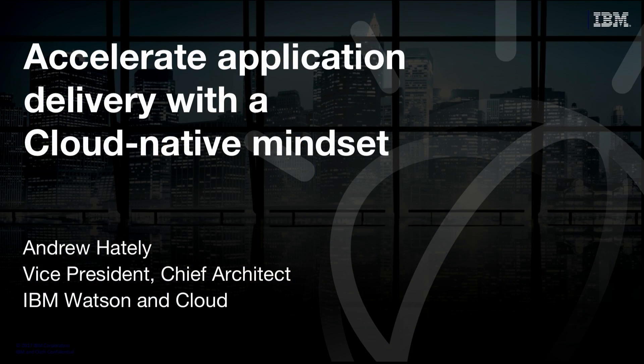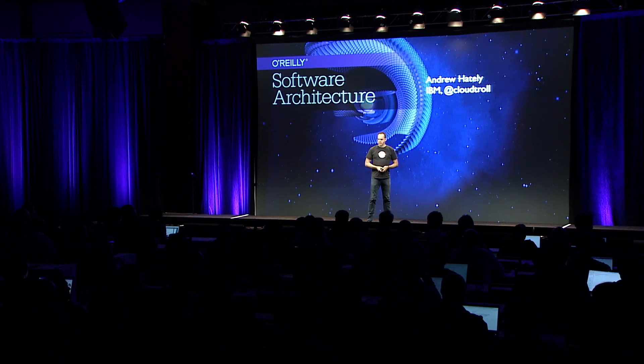I've been on this cloud journey with IBM for a number of years. The cloud-native journey that you've heard so many people talk about this morning is the beginning of a pretty fantastic journey. And since we're in New York, I figured there's no better way to talk about a journey than to use something that looks like a subway map.